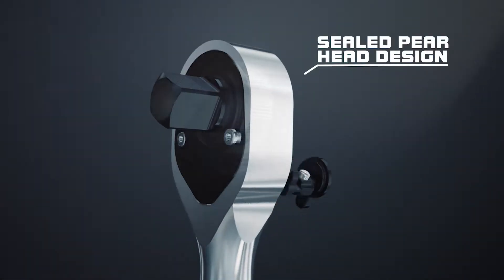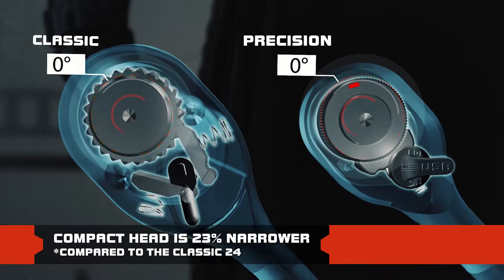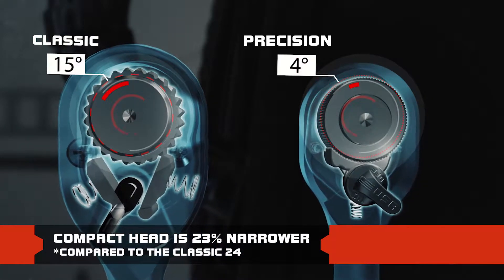The slim, sealed head ratchets feature a true 90 tooth gear in quarter, three-eighths, and half-inch drive sizes. The additional teeth provide the ability to work in tighter spaces, reducing the arc swing from 15 to 4 degrees.